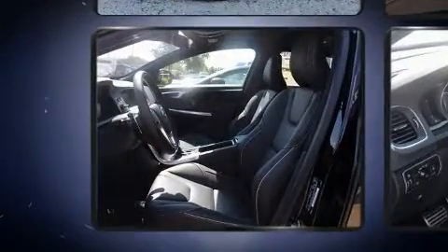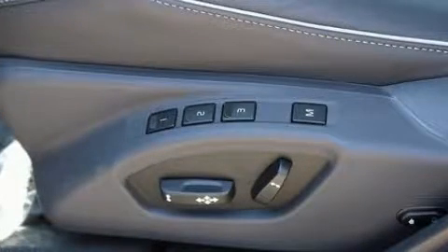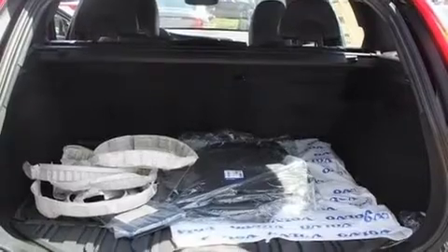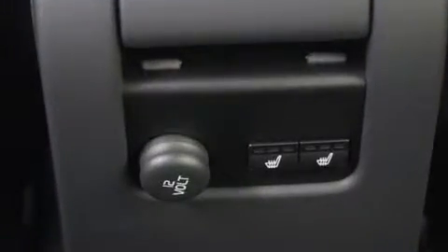Storage solutions are integrated throughout the interior, demonstrating thoughtful attention to detail. With high-intensity discharge headlights illuminating your path, you'll always appreciate maximum visibility. Premium sound drives 12 speakers, providing you and your passengers a sensational audio experience.